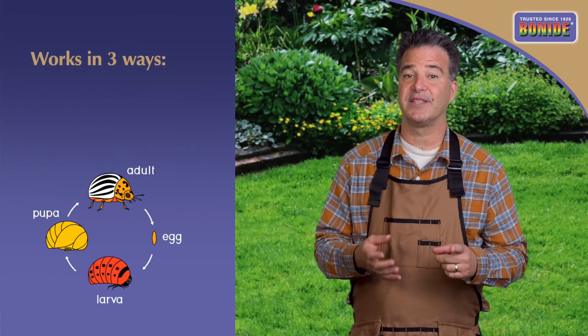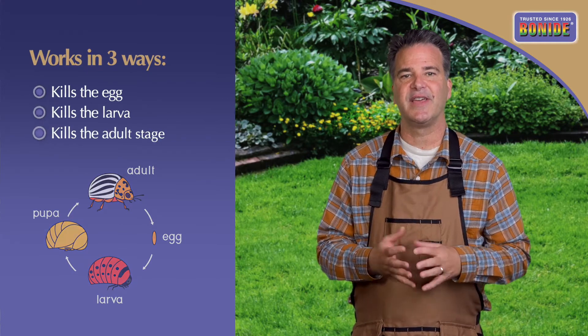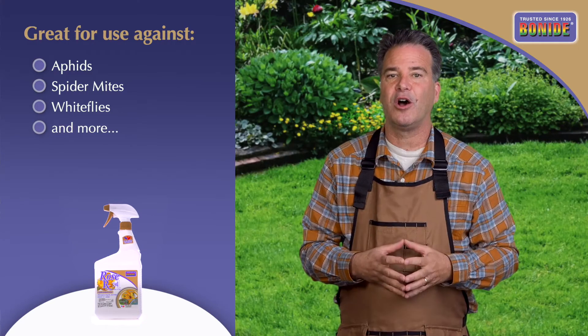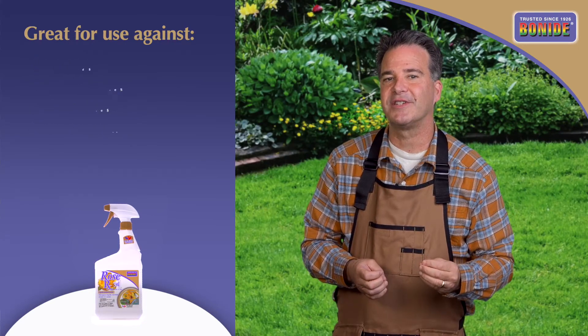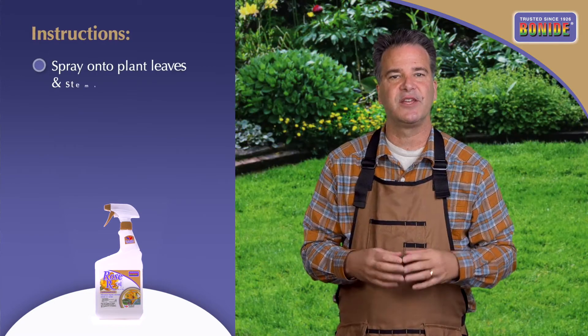Neem oil works in three ways by killing the egg, the larva, and the adult stages of insects like aphids, spider mites, white flies, and more, while also preventing fungal attacks from black spot, powdery mildew, and rust.